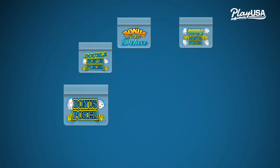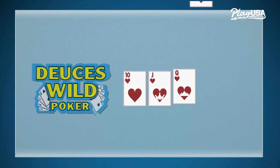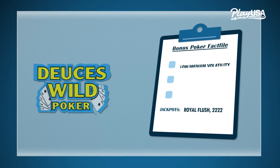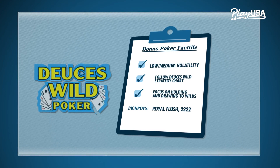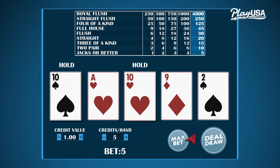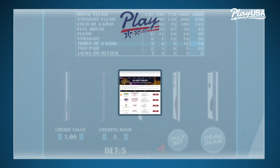Bonus poker gave rise to loads of other bonus variations — Double Bonus Poker, Bonus Poker Deluxe, Double Double Bonus Poker — each of which is progressively more volatile. Wild card poker games like Deuces Wild or Joker Poker have their own optimal strategies that focus heavily on hitting wild cards. You hit lots of big hands because of the wilds, but big hands pay out less compared to other versions of video poker.